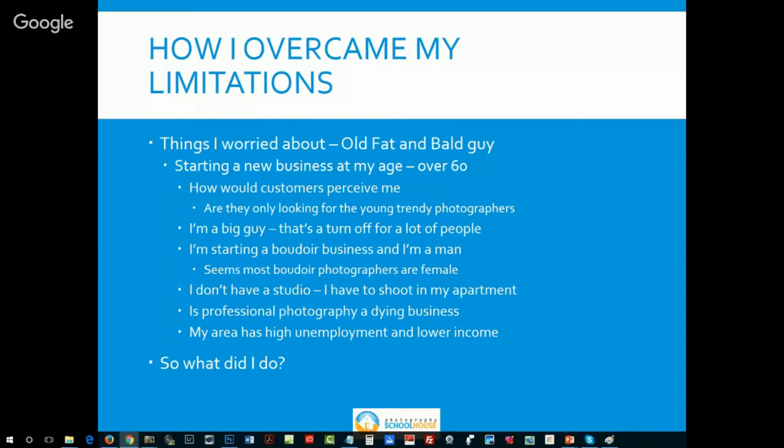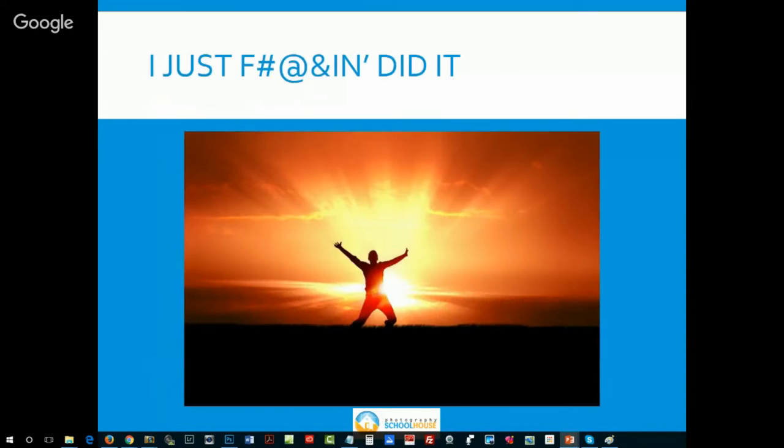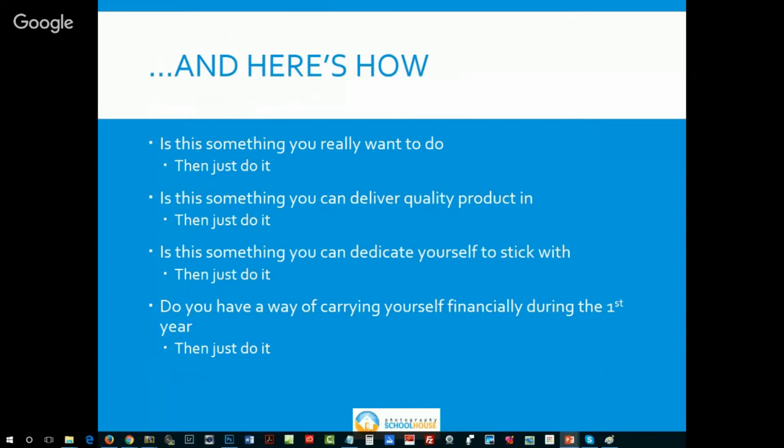I just did it. Never mind that I'm fat, old, and bald. Never mind that it's a bad economy. Never mind that everybody's saying it's a dying industry. I just did it — and it worked. And I'm going to tell you how.